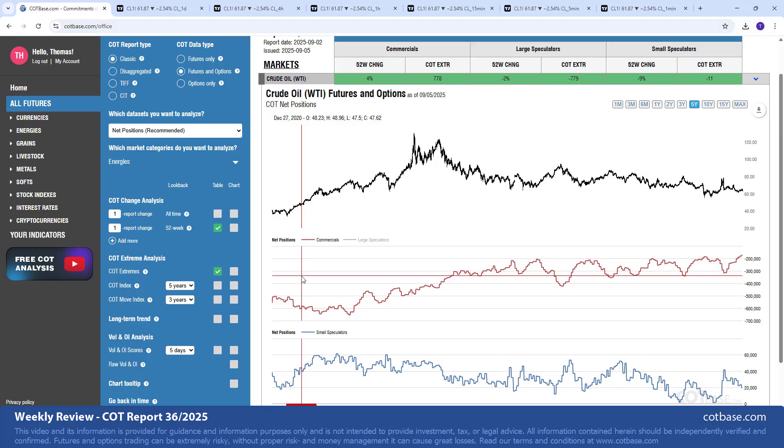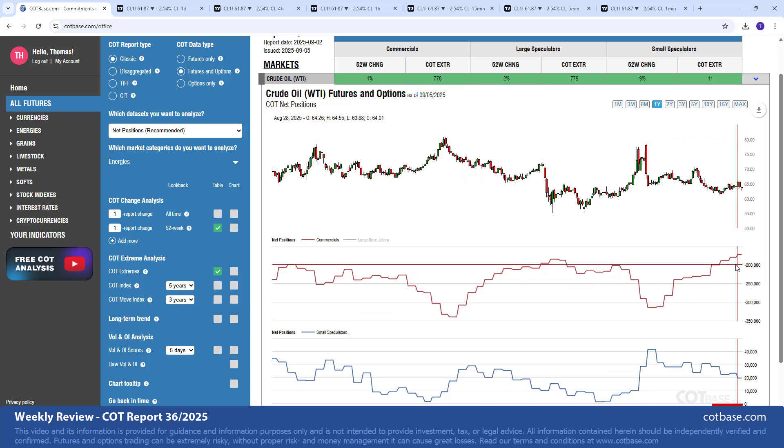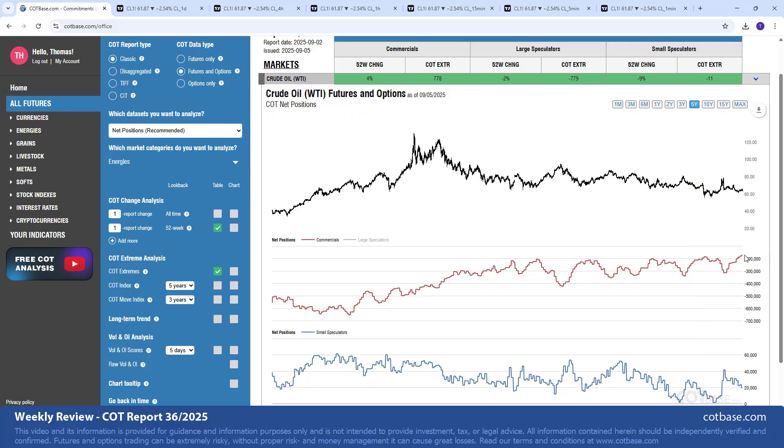You can see in the past that bottoms happen when we have a relative bullish COT extreme in the market. Now before going to the COT index, you might ask why we aren't talking about the COT change signal. Since we're only focused on crude oil, we have a 4% change in commercials' net positions and a 2% change in large speculators — so there's really not much to talk about. I find that larger-than-average COT change signals are the ones that can really influence the market in the short term, but that's not the case here.